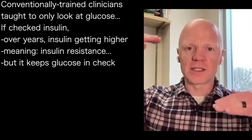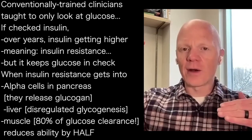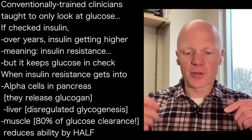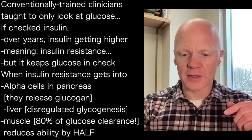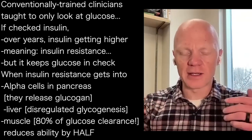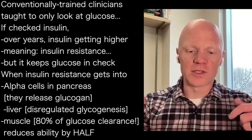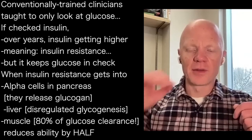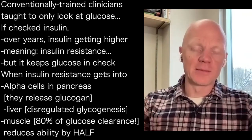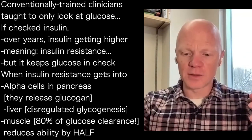Rising insulin is reflective of insulin resistance, but it's enough insulin to keep the glucose in check. It's when insulin resistance progresses to tissues like the alpha cells of the pancreas that release glucagon, and progresses to the liver, that we see problems. The liver becomes insulin resistant, and now we have dysregulated glycogenesis versus glycogenolysis and gluconeogenesis. And then even the muscle — which is the main consumer, handling about 80% of postprandial glucose clearance when someone eats a starchy or sugary meal — as the muscle becomes insulin resistant, its ability to pull in glucose is reduced by about 50%.